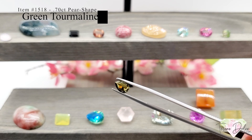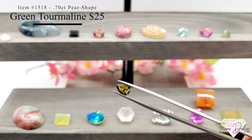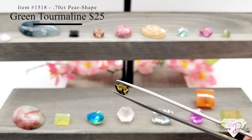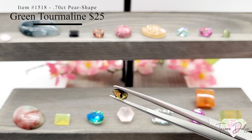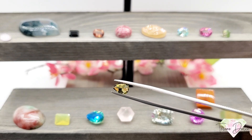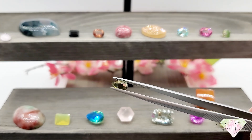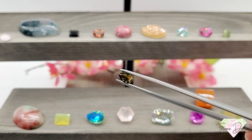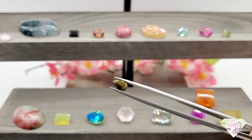Item 1518 — a 0.7 carat pear-shaped green tourmaline for twenty-five dollars. Once again all natural, unheated and untreated tourmaline, cut so nicely with no visible striations in this gemstone. Crystal clean with beautiful coloring — almost three quarters of a carat for just twenty-five dollars.